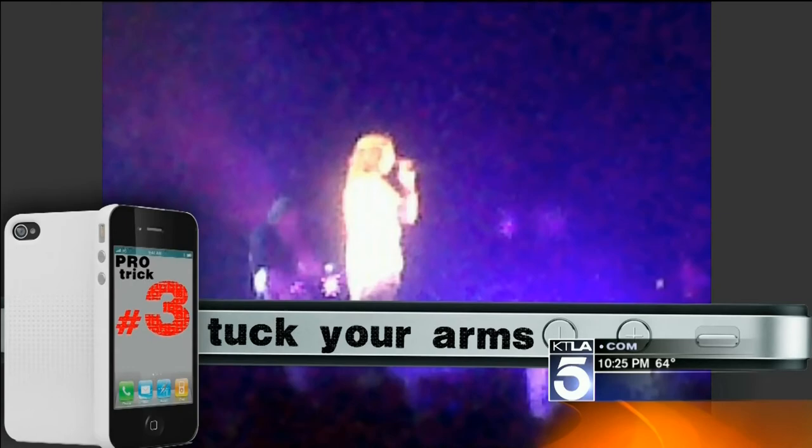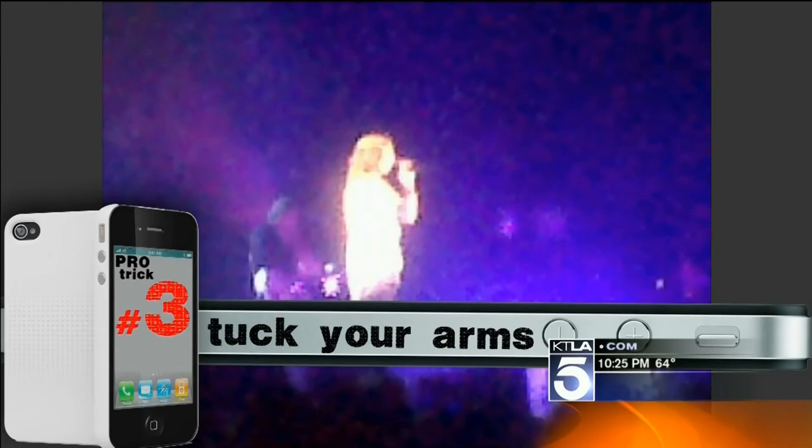Pro trick number three: tuck your arms. I'm sure you have a lot of nighttime photos that ended up looking blurry, because you're holding your phone wrong. If you're way out like this with one hand, keep it close to your body instead — your body will add stability to keep the camera steady.